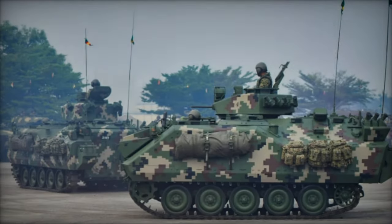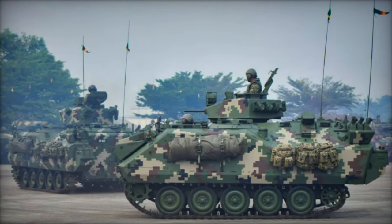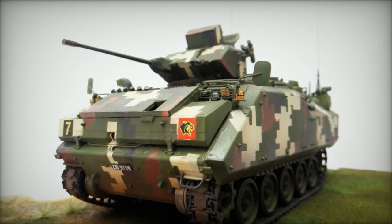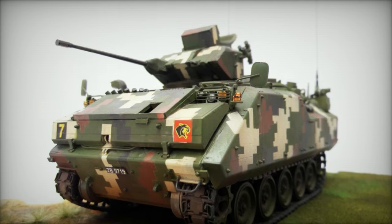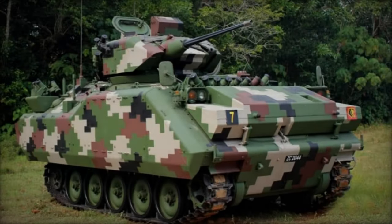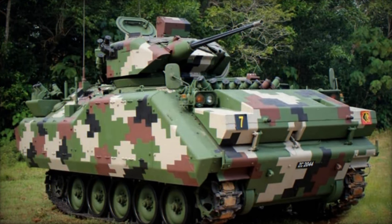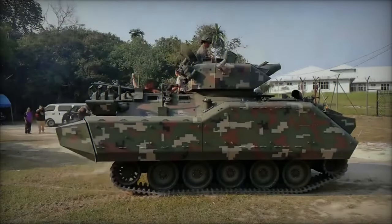At the Defense Services Asia DSA 2024 in Malaysia, the unveiling of a new iteration of the ACV-300 Adnan, now equipped with the Spy Ball Optical Unit, marked a milestone in the Vehicle's Life Extension Program (LEP). This enhancement is particularly noteworthy for the Malaysian Army, where the Infantry Combat Vehicle (ICV) holds a pivotal role in various operations.